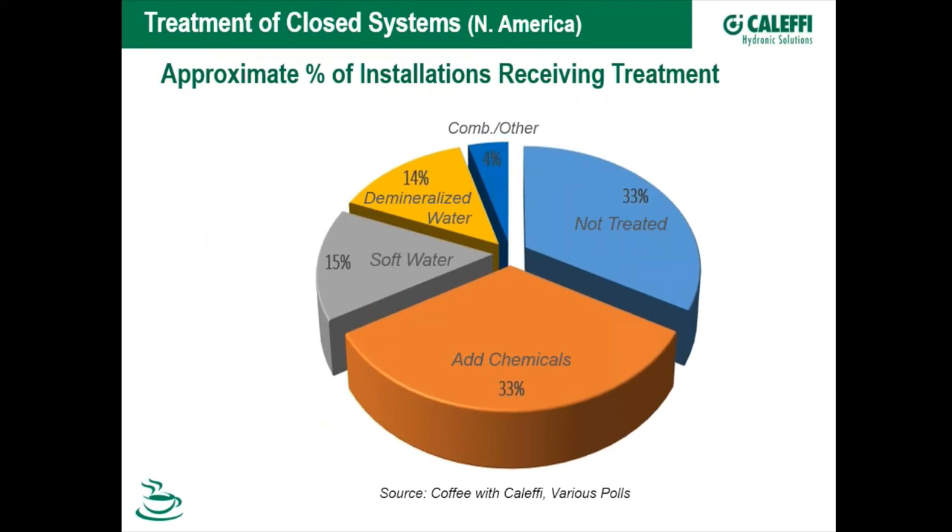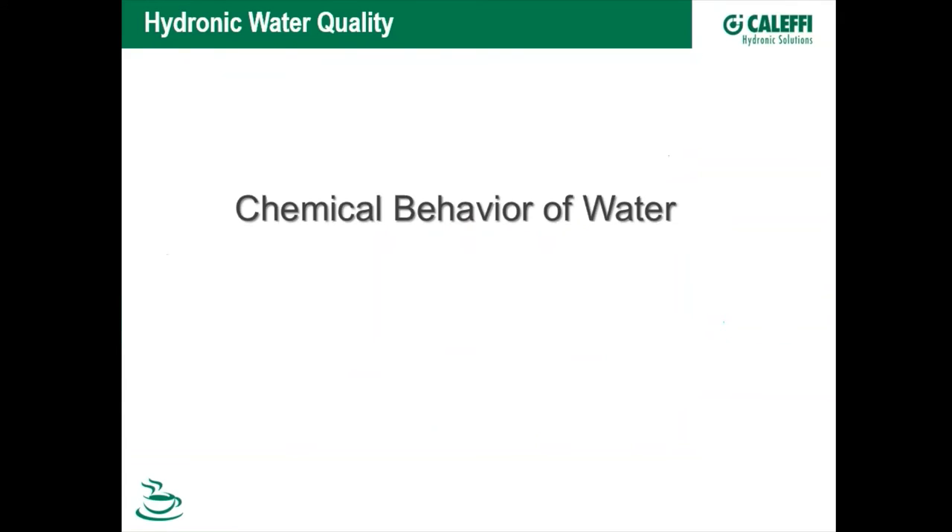In North America — US and Canada — based on Coffee with Calefi polls and other input, about one-third of all systems have no treatment at all: water from the site goes straight into the system. Another third has some chemical added — glycol, a buffering agent, or an oxidizer. The remaining third is split between systems filled with softened water and systems filled with demineralized water, which we consider the best form of treatment. I'll come back to this slide at the end of the webinar with recommendations.